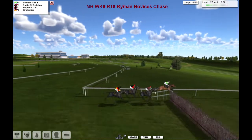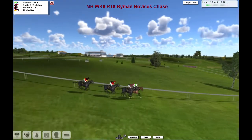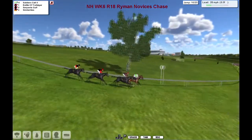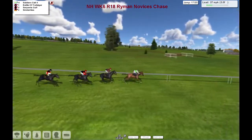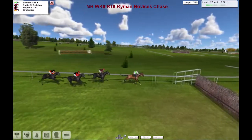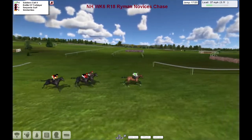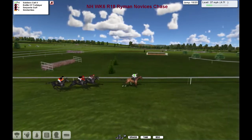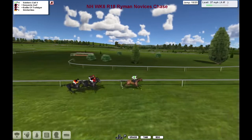Inside the final 7 furlongs — they're going to go down the hill now, take the sweeping left. Get over the 16th and Soldier's Call is a little bit slower than Battle of Trafalgar over that one. As they come down the hill, Soldier's Call is being pushed along quite a bit, just keeping the lead. Into the 17th — slow over it, but then so was Battle of Trafalgar. Serpent's Golf and Similarities — anyone can still win this. Inside the final 5, Soldier's Call taking a little bit of a rest. The others are a little bit off the bridle trying to close the gap.